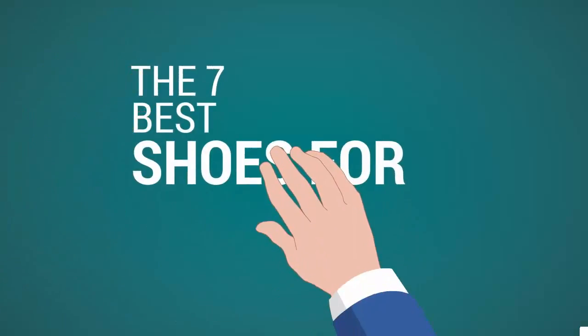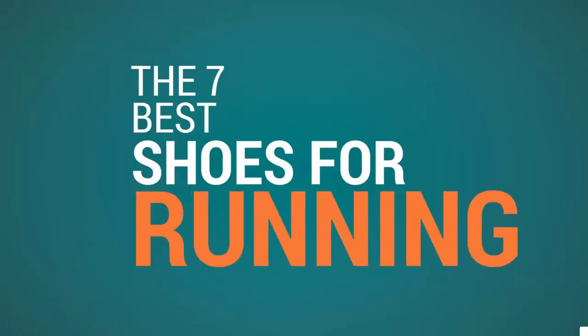Shoe Review Center presents the seven best shoes for running. Let's get started with the list.